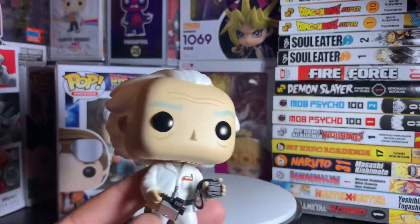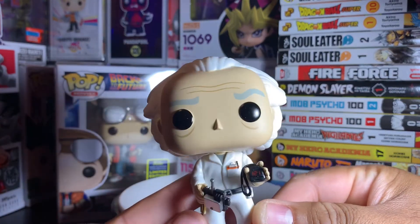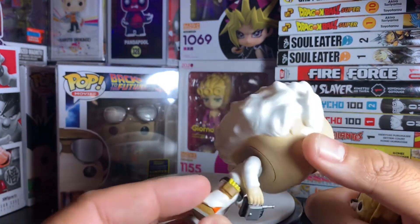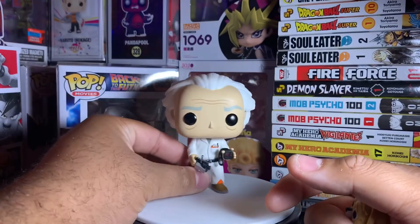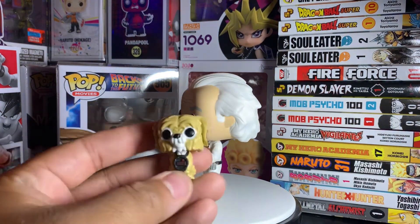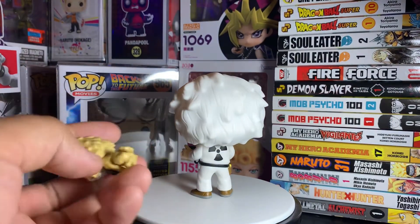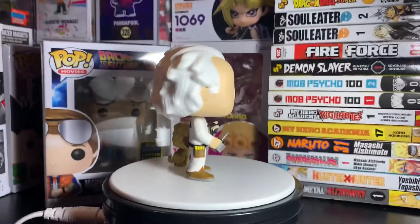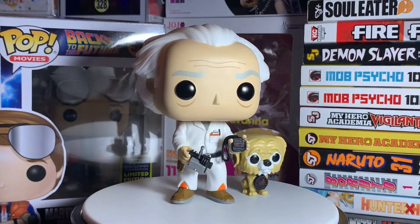Here we have Doc and Einstein out of the box. Doc is pretty cool — that's the stopwatch right there with 121 on it, he has his remote control in his hand, the clothing is great with the biohazard symbol on the back, and his hair is spot on. You immediately know who this is, which is always a good thing especially when it's just a regular person. Then we have Einstein — he's a little smaller than in the actual movie, but pretty cool.